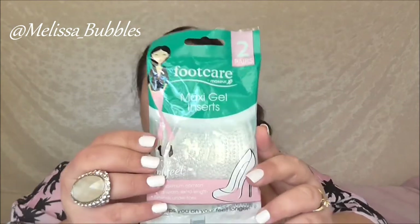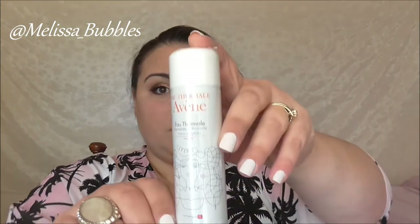We also got our feet taken care of for wearing high heels, from Foot Care — the Maxi Gel Inserts. We also got an Avene thermal spring water.